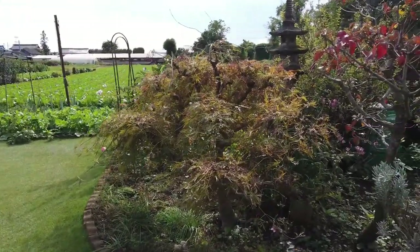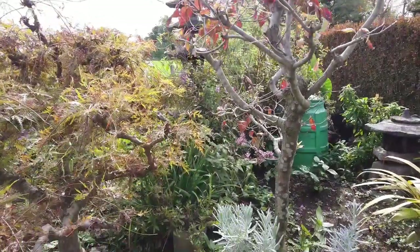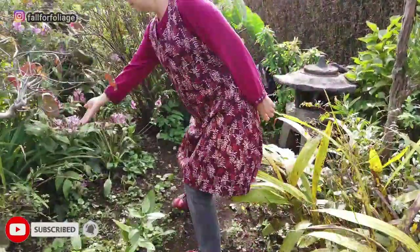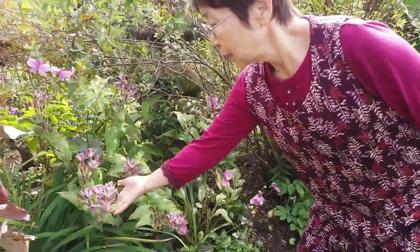What plants do you have? Hototogisu. Hototogisu — this one here is Hototogisu.